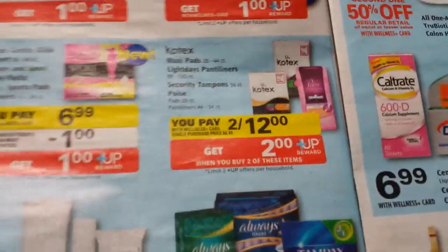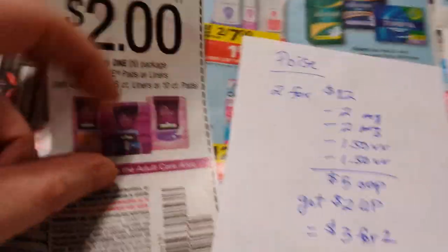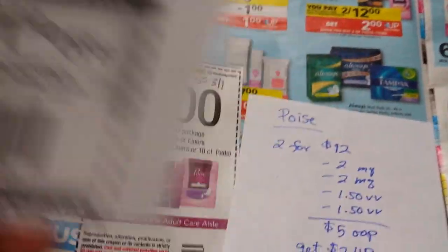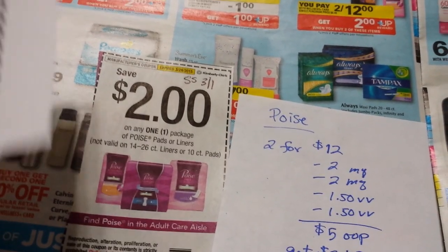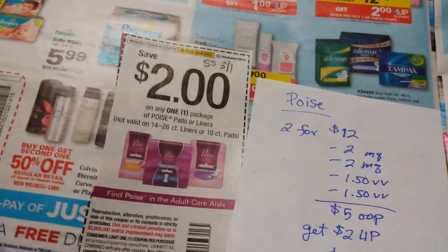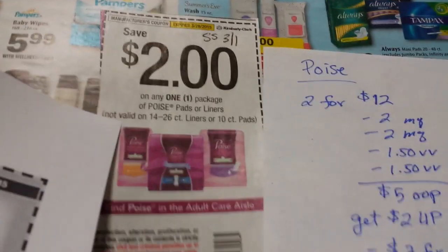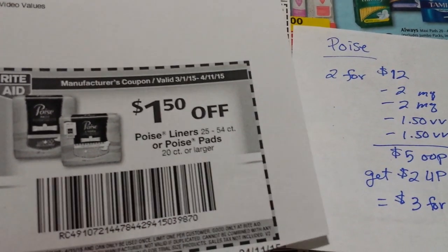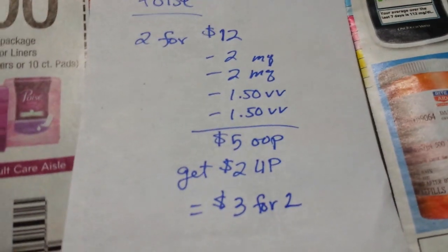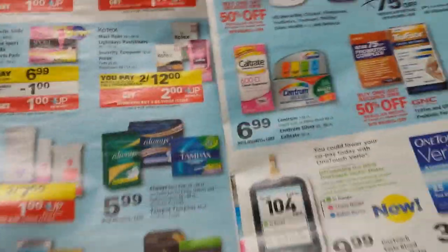This isn't free for these Poise products, but I thought I'd point it out in case it's something you need — it is fairly inexpensive. I think there's also a Poise deal in next week's ad. They're two for twelve dollars on certain ones and you get two dollars back. If you've got the coupons that came out of the Smart Source on March 1st and two of these dollar-fifty Video Value coupons, you'd pay five dollars and get two dollars back — so three dollars for two of them. Be sure to check which ones are included in the deal.